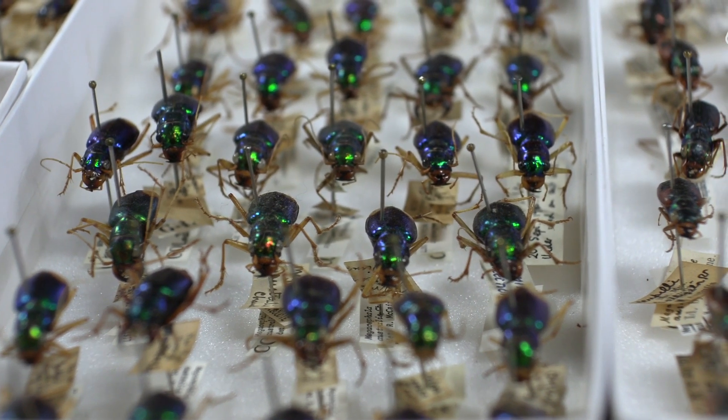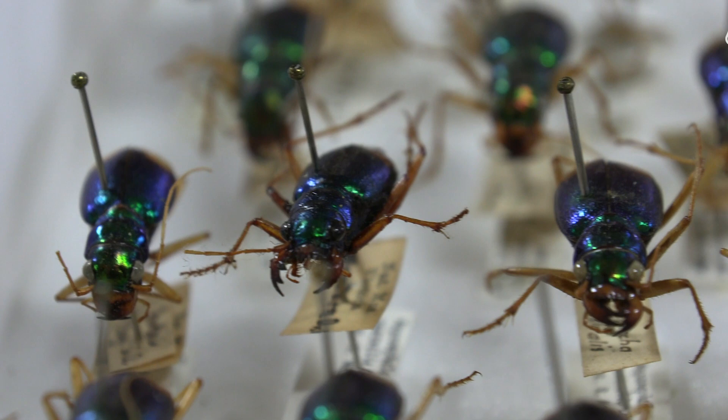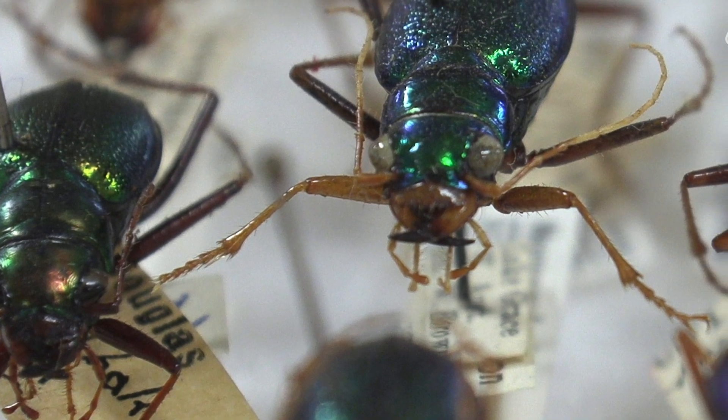All of the species in this straw are native to Australia. Tiger beetles have large compound eyes which provide excellent vision for hunting prey items such as small insects and spiders.